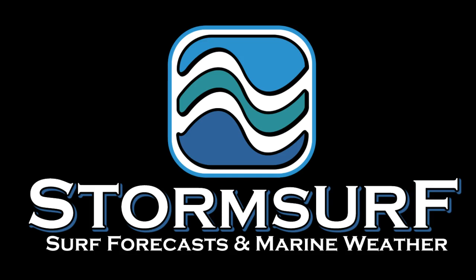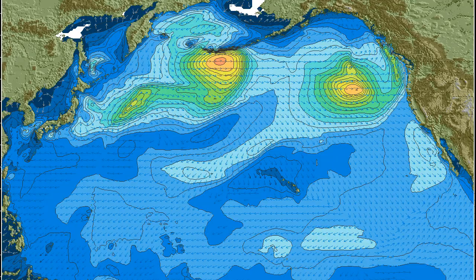Welcome to the StormSurf Video Surf Forecast for the week starting Sunday, April 9th. Looking at significant wave heights for the North Pacific Ocean, we see a small gale off the Pacific Northwest generating 20-foot seas aimed at the U.S. west coast, probably producing some sort of small swell. Another system over the northern Dateline region producing 22-foot seas, and maybe yet a third system trying to organize off of north Japan. Let's dive into the details.